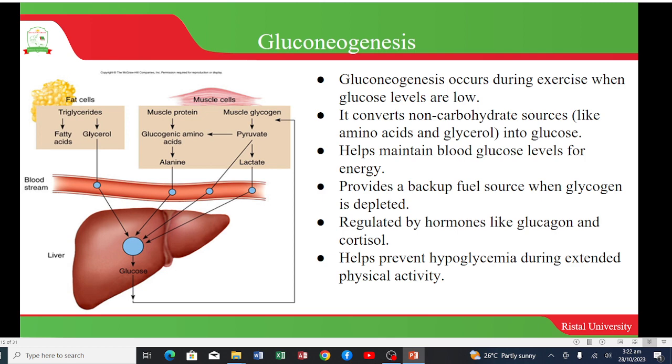Gluconeogenesis is a process that occurs during exercise when glucose levels are low. It converts non-carbohydrate sources like amino acids and glycerol into glucose. It helps maintain blood glucose levels for energy, provides a backup fuel source when glycogen is depleted, and is regulated by hormones such as glucagon and cortisol. It also helps prevent hypoglycemia during extended physical activity.